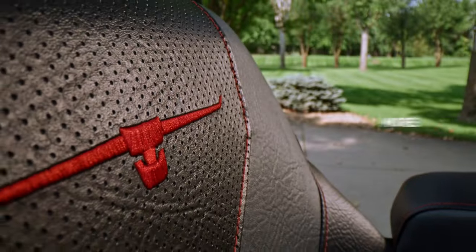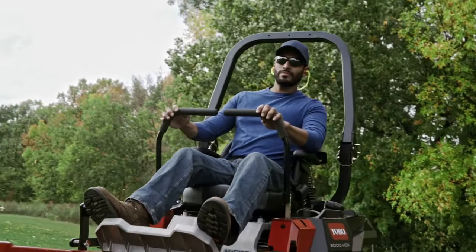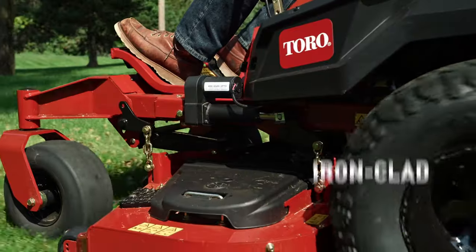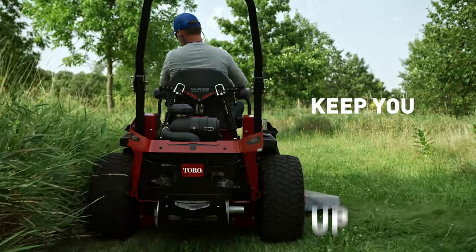Toro has earned that trust with more than 100 years of experience and know-how, a wide range of innovations and products to meet your needs, and ironclad warranties backed by your local dealer's support to keep you up and running.